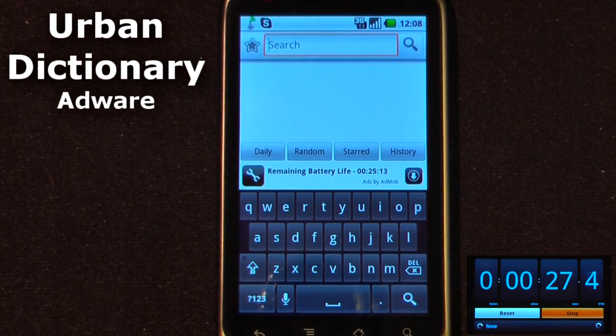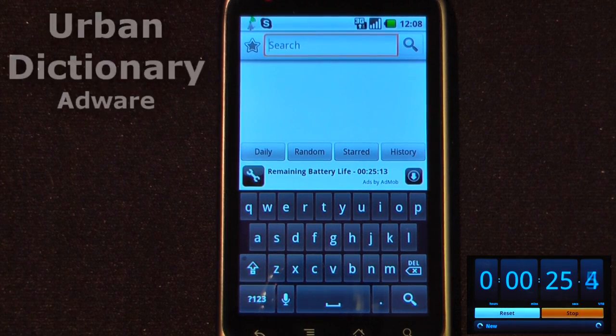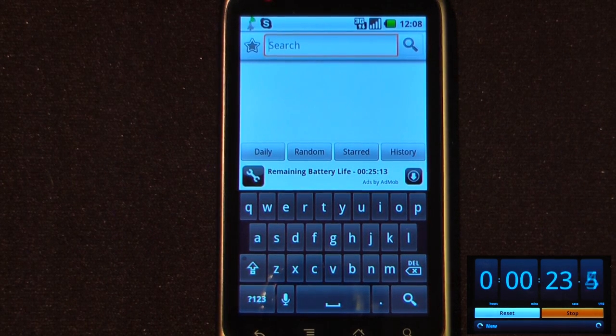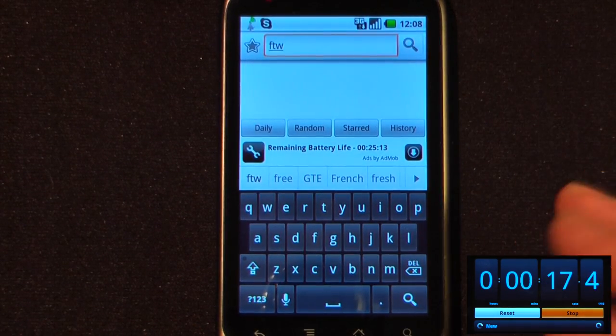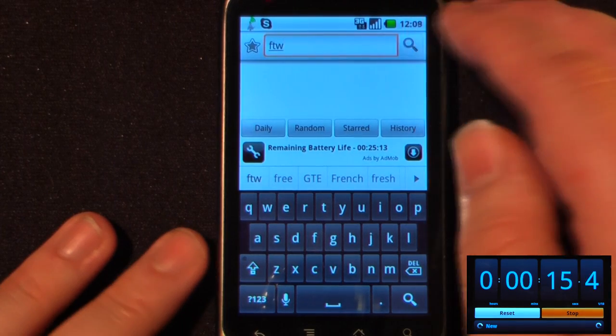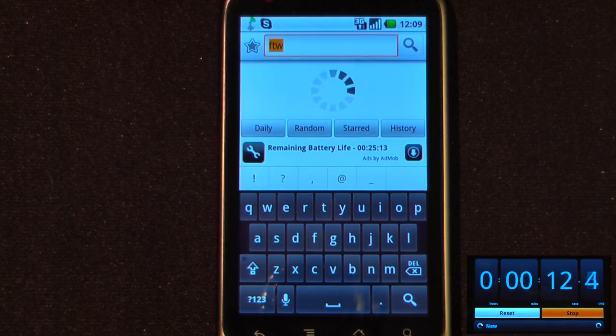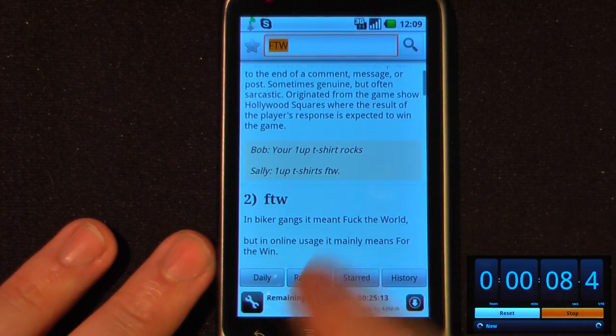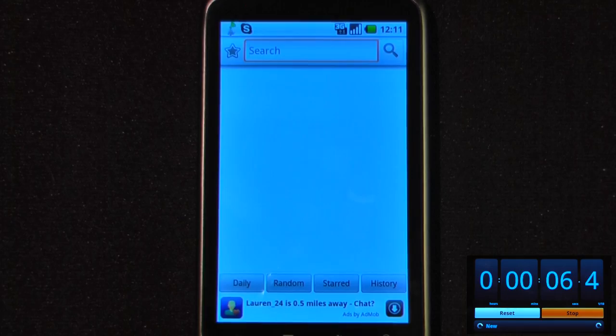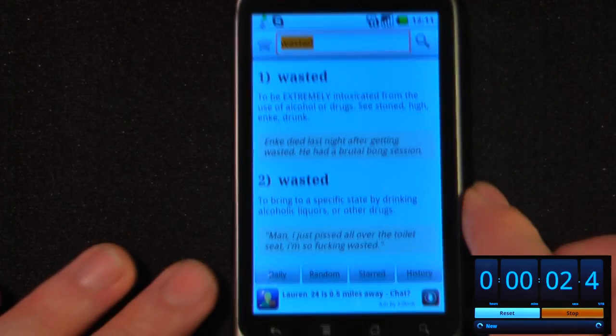Urban Dictionary is a free application that's great if you want to decipher what your friends are saying on social networks. A few months ago I didn't know what FTW meant — I thought it meant something rather inappropriate — so I searched it on Urban Dictionary and found out that it actually means "for the win." Another neat feature is that all you have to do is shake your phone to get a random word or phrase.